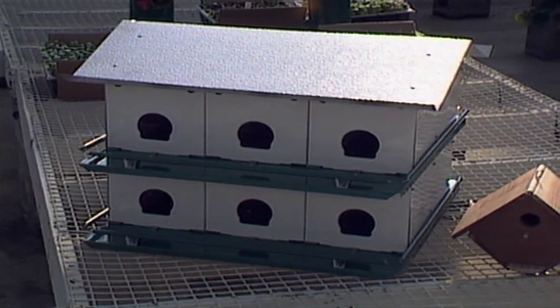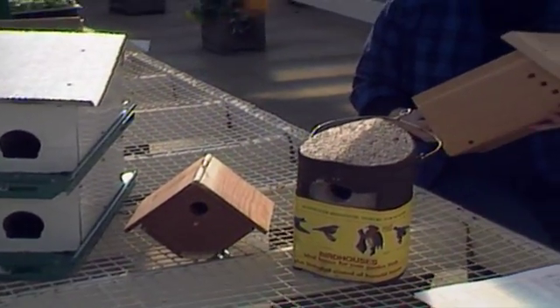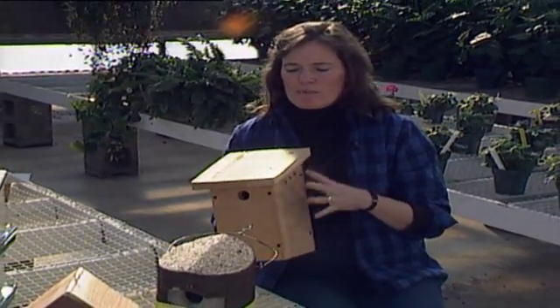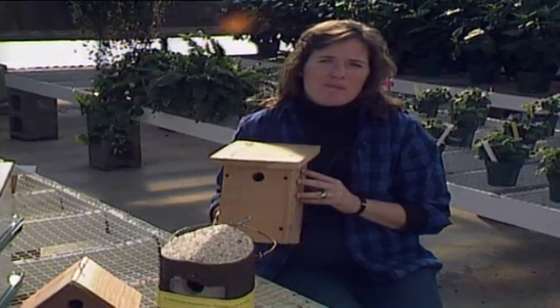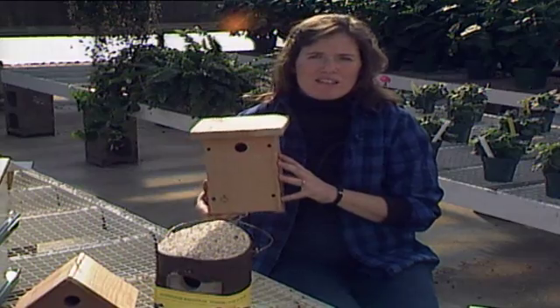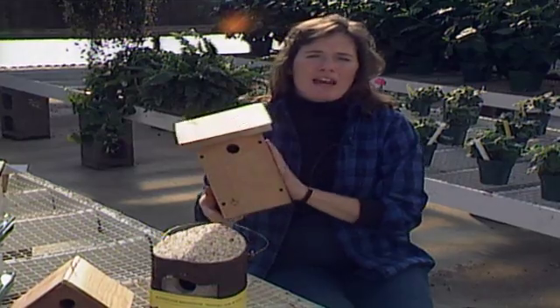If you're a gardener, I'm sure you know the value of attracting birds to the garden to eat some of the plant-eating insects such as caterpillars. Today we want to talk a little bit about cavity-nesting birds — birds that need to inhabit a cavity, whether it's in an old tree or in a box such as this. They won't make a nest in a shrub; they need some kind of cavity to nest in.